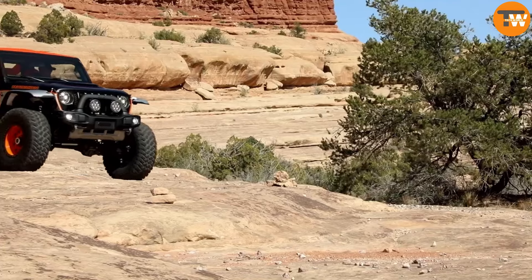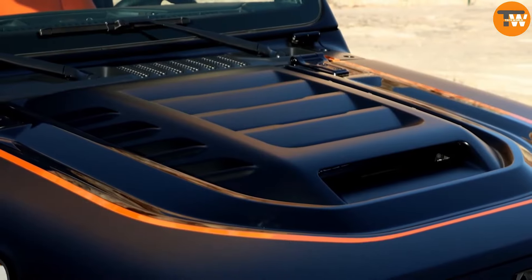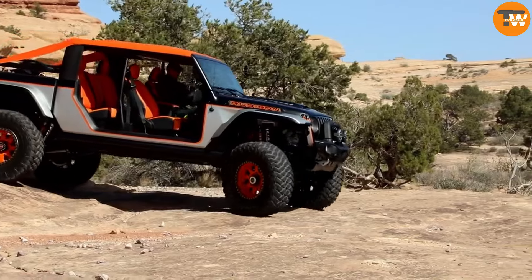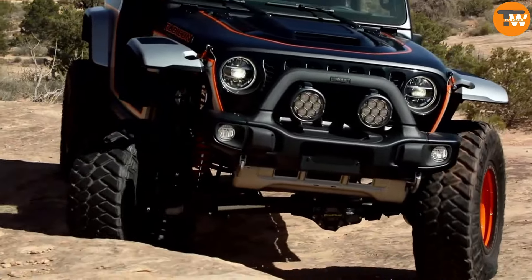Under the hood, a robust V6 turbo diesel engine powers the ride. While the bold concept won't hit production lines, its allure undoubtedly resonates with off-road aficionados eager for an exhilarating ride.